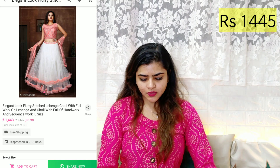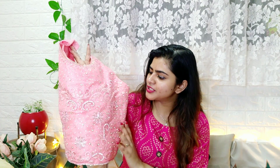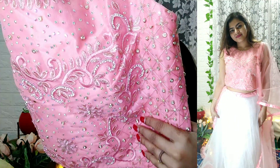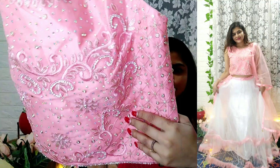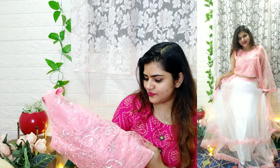Next is a white and pink color lehenga. Honestly, it doesn't look so great in the listing image, but in person and on camera it looks very beautiful. It features machine work and extensive rhinestone work all over — and I checked that the rhinestones are not falling off, so the quality is very good.